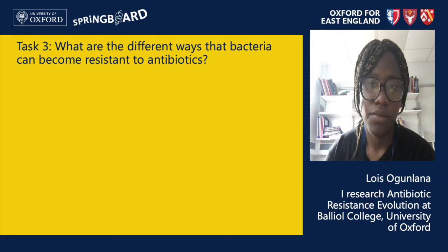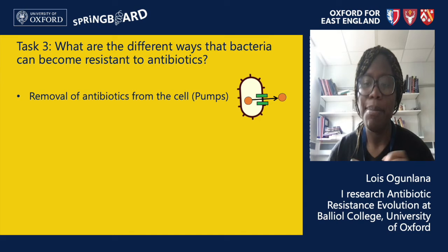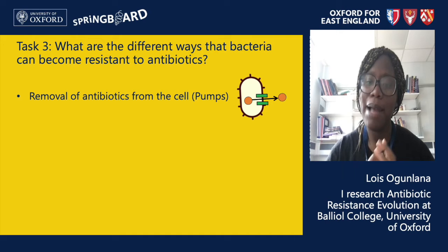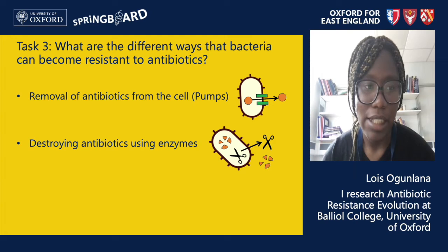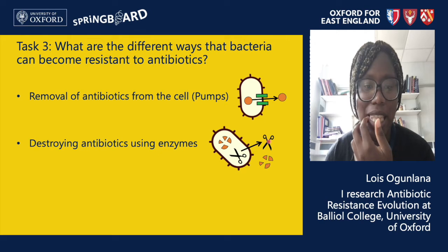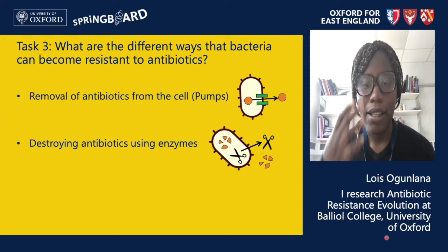There are many ways bacteria can become resistant and I will list three here. First, bacteria can use pumps that pump antibiotics back out of the cell. If an antibiotic enters the cell and begins to work on the DNA or stop protein synthesis, the bacteria can have a pump that grabs the antibiotic and throws it back out — and that way the antibiotic no longer works. Second, bacteria can use enzymes to break down antibiotics. These enzymes can be within the bacterial cell where they break down incoming antibiotics, or they can be secreted outside the cell to break down antibiotics present in the surrounding medium — so even antibiotics attacking the cell membrane can be destroyed before they act.